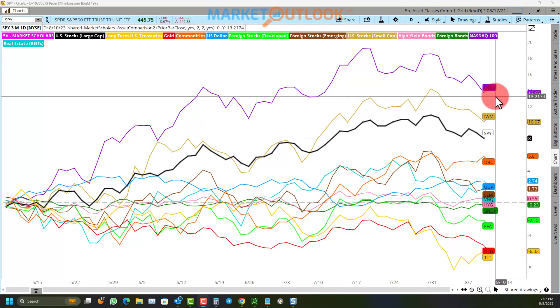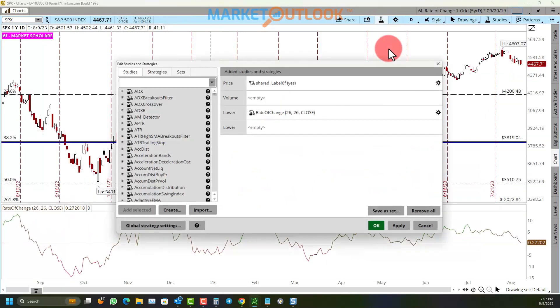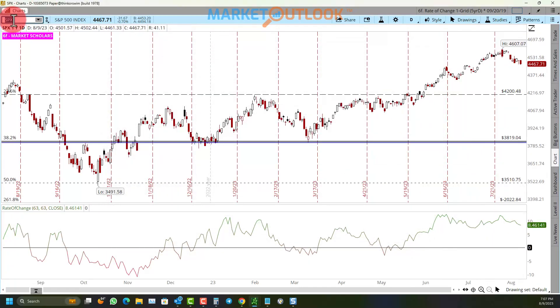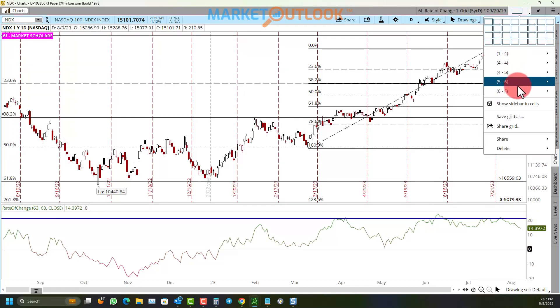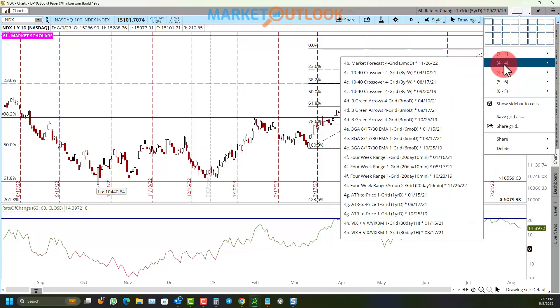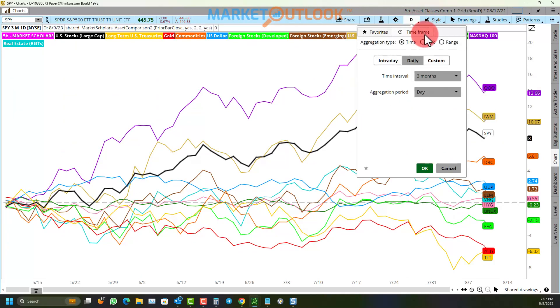Over the last three months, IWM has almost caught up to the QQQs, but the three-month return number has dropped significantly. The NASDAQ's 63-day rate of change was over 20% at its peak and is now down to 14%; at one point it was up to 24%. The S&P 500's 8.5% three-month return is down a little from its peak. The number is getting smaller — let's look at today's performance across assets.